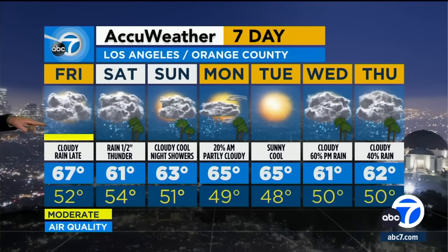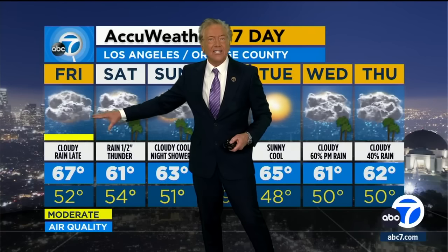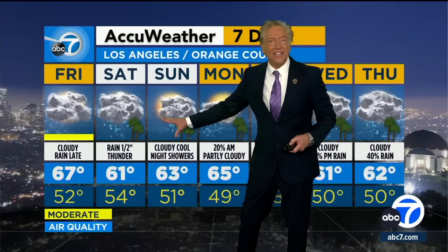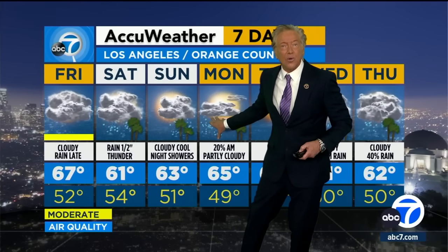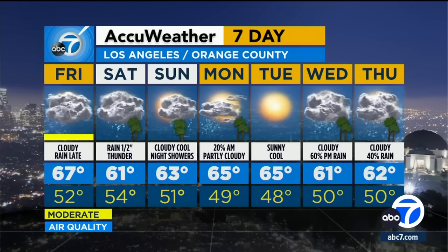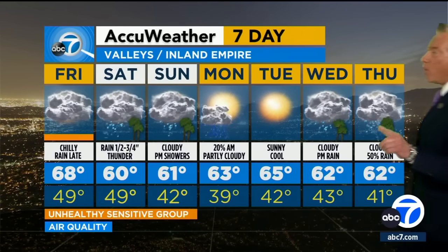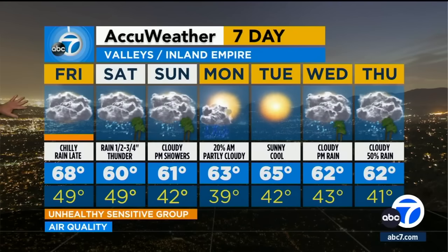Looking at the seven-day forecast: tomorrow we'll have a mixture of clouds and sun, a cool day at 67. Then late tomorrow night and into Saturday, the rain arrives — some of it will produce a half inch of rain downtown, then it'll start breaking up late in the afternoon. Sunday looks like a fairly good day, but by Sunday afternoon and early Monday, a slight chance of showers. Then another storm system arrives with more rain Wednesday and Thursday of next week. Tuesday looks like the sunniest day of the next seven-day period. In the valley areas, one-half to three-quarters of an inch of rain, with a slight chance of thunder rolling through.